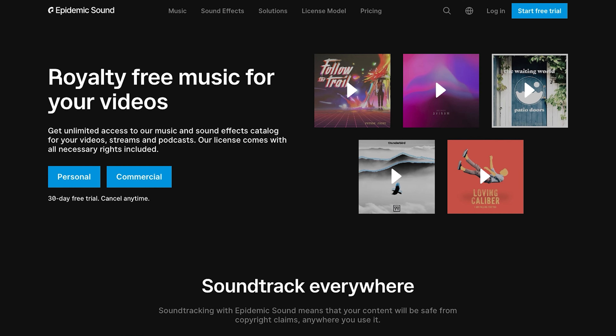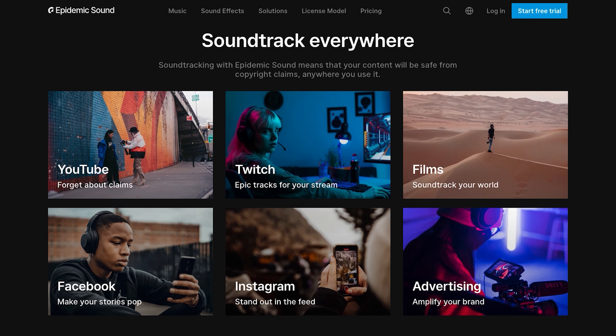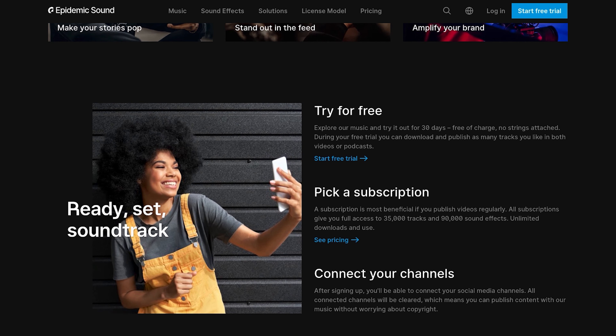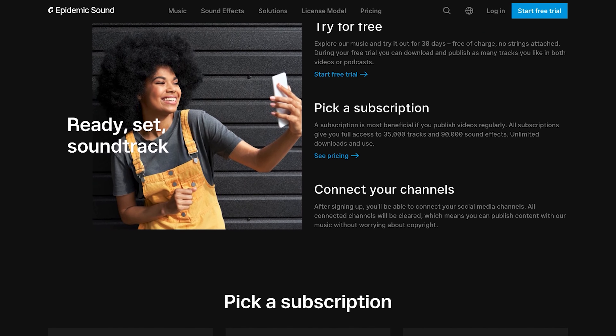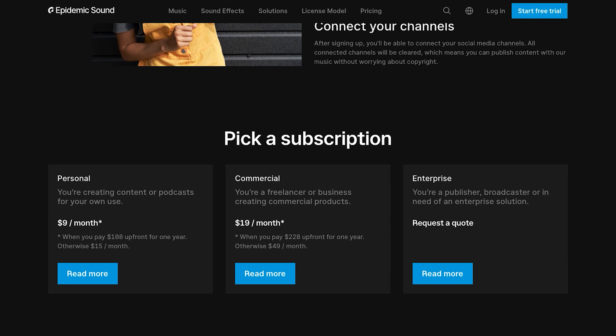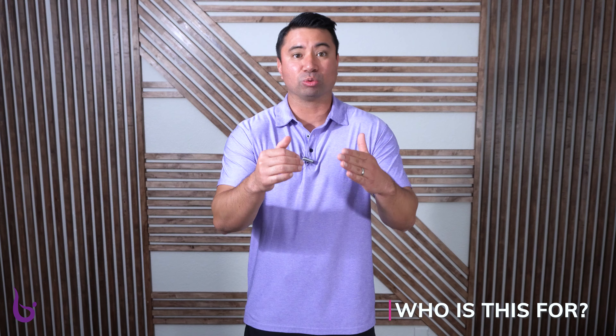I'm going to talk about Epidemic Sound. Just thinking about it right now, when I made that switch, it's almost night and day. The pricing — and we're going to talk about all the different things with it — the pricing is great. The content selection is great. And so if you're looking to switch, this is going to be the tutorial review for you.